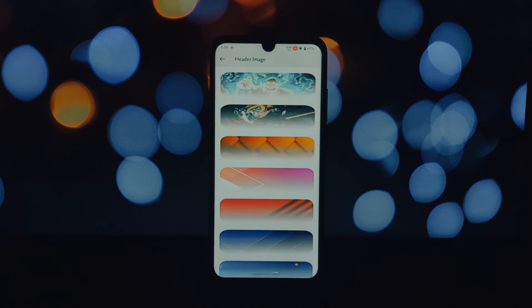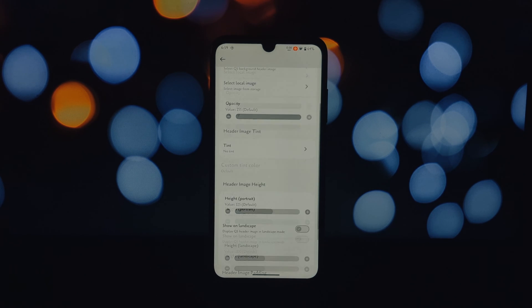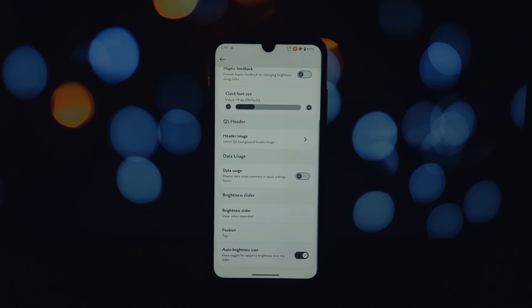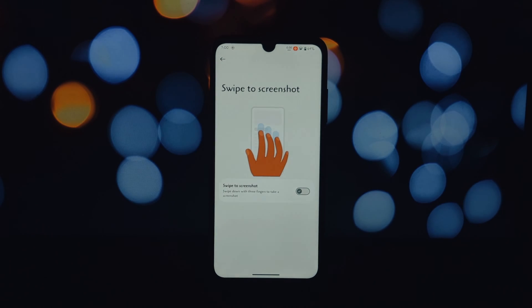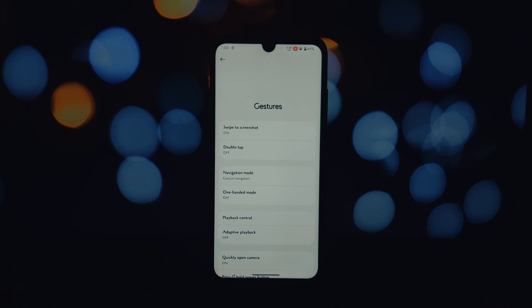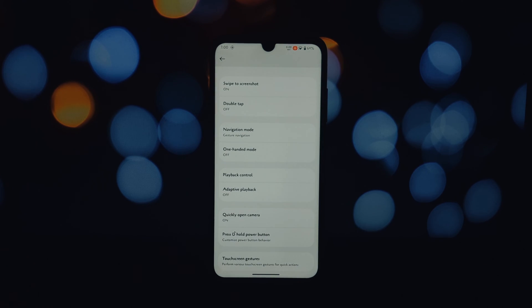Tired of the boring lock screen? No problem. You can use custom themes, change the headline and body fonts, and even choose a different icon pack for a truly unique lock screen experience.